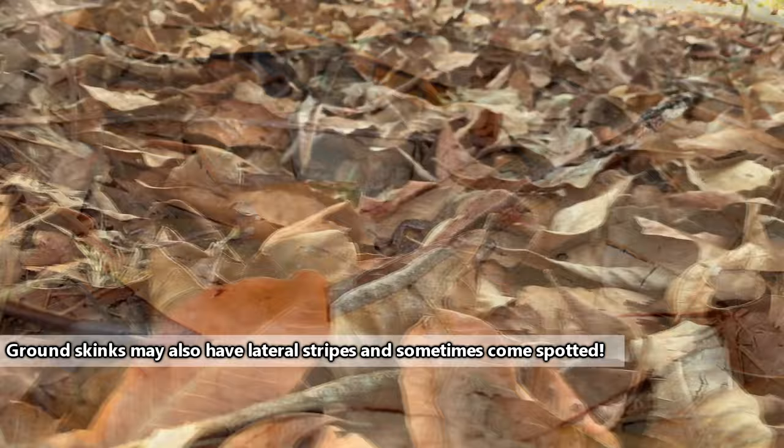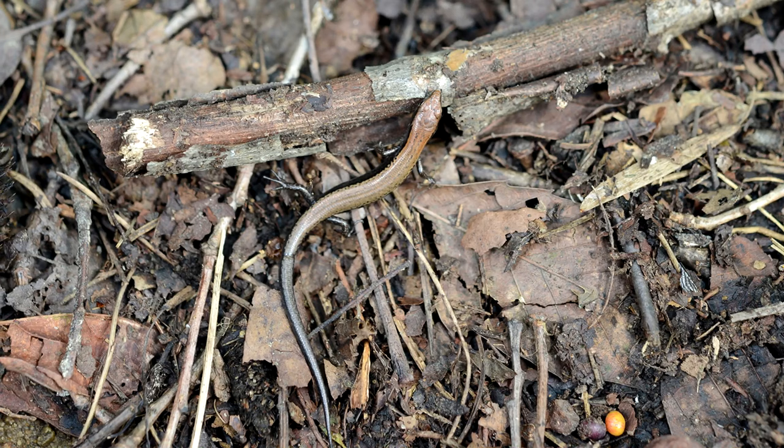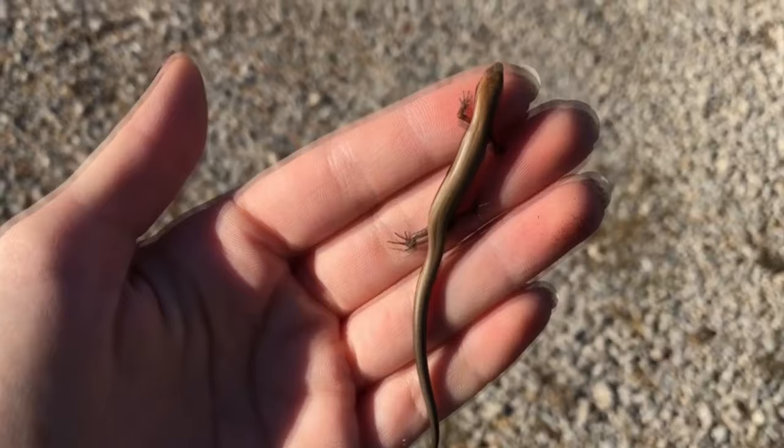However, a person is more likely to hear a ground skink than to see one. Ground skinks typically live in leaf litter, including pine needles, and even enjoy climbing through rocks. They're skittish creatures and will often run at the first sign of danger — well, we say run, but that's not always the case, and we'll come back to that in a minute.